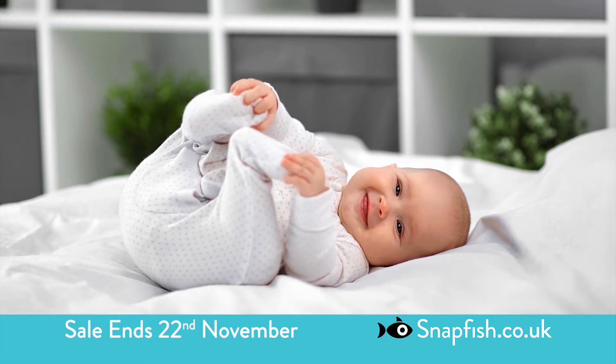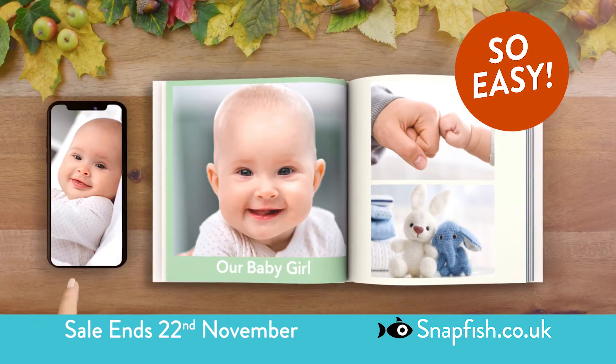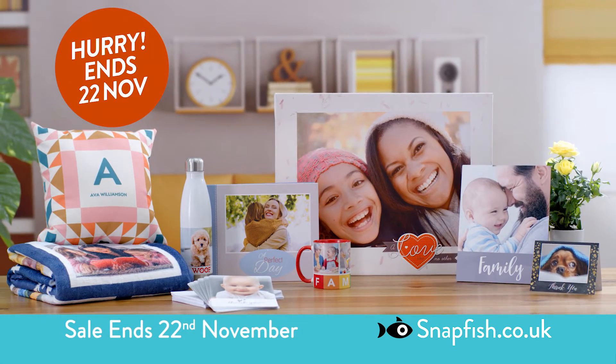With Snapfish it's easy. Simply add photos and text to create personalised gifts and cards everyone will love. Relive fun times with family and friends this year with perfect photo gifts delivered to your door.